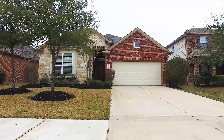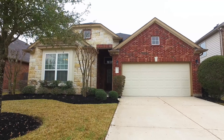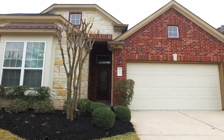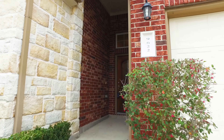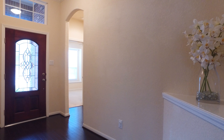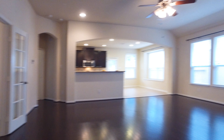Welcome to the walkthrough video tour of this gorgeous home located in Katy, Texas. You're going to love the inside of this home because the outside is already spectacular. This home was built in 2009, is one story, and gives you three bedrooms and two bathrooms with 2,125 square feet of space.